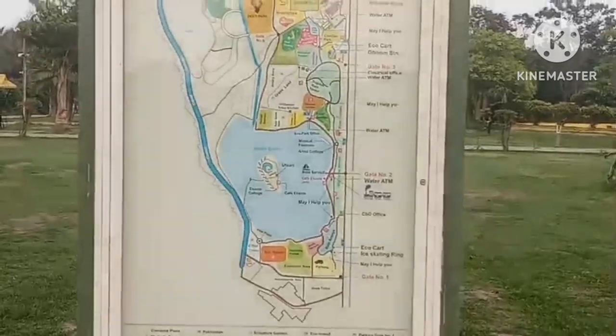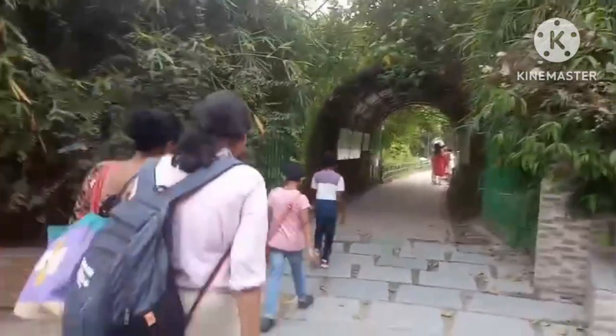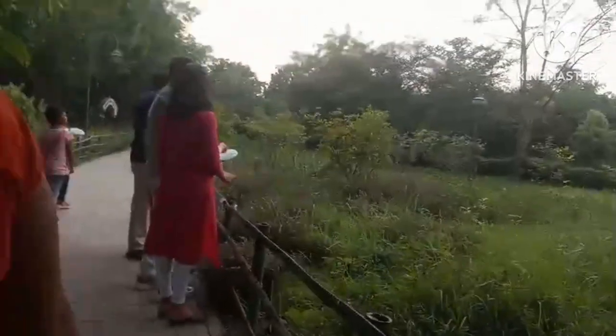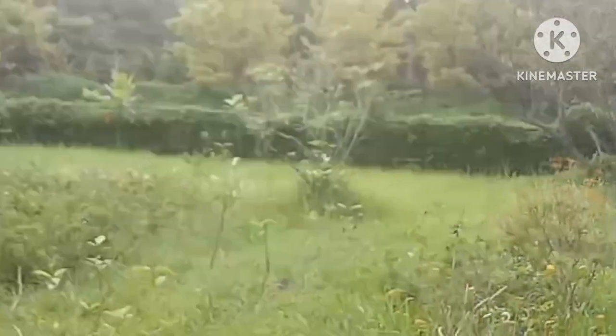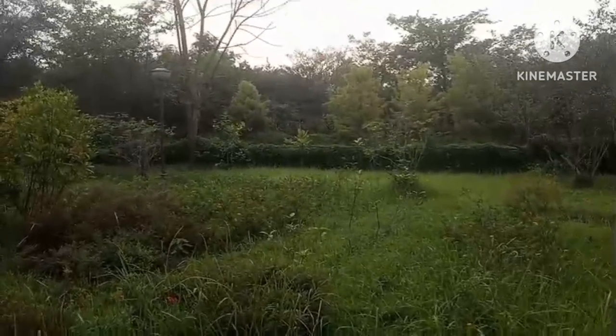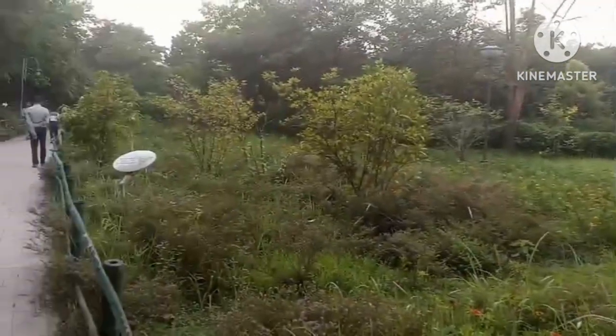This is the navigation map — pause the video to see it clearly. Now we are entering the butterfly garden. I hope we can see some butterflies. There are very few butterflies though — they're very small, so you guys probably can't see them on camera.